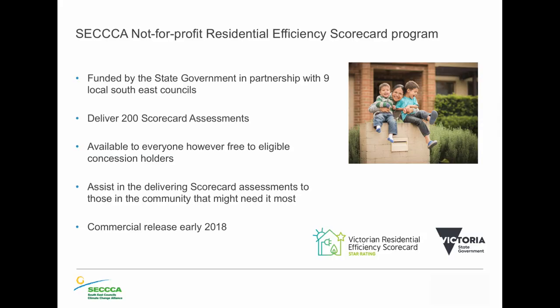The government recognises this and that's why they've created this tool where we can actually rate the home and compare it to other people. It has algorithms that look at your home's fixed appliances and building shell compared to other homes. As an organisation — a not-for-profit — we helped the department do a couple of initial trials, and we've done about 200. We're looking at offering this to eligible concession holders, and it is now commercially released, essentially creating a broader market for this tool.